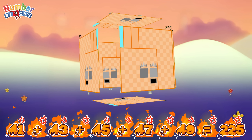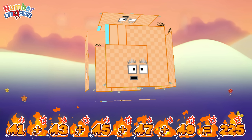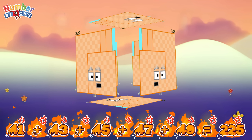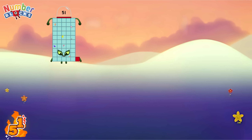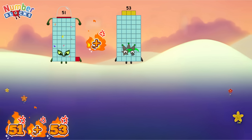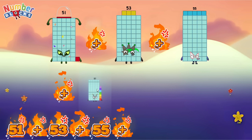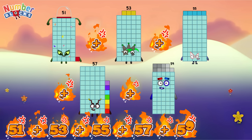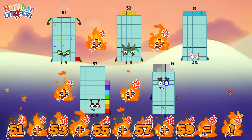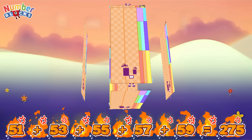Two hundred and twenty-five. Fifty-one plus fifty-three plus fifty-five plus fifty-seven plus fifty-nine is equal to two hundred and seventy-five.